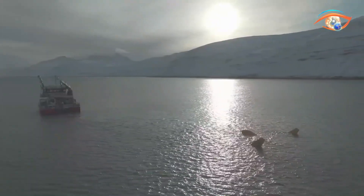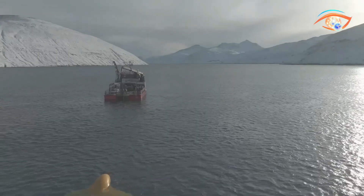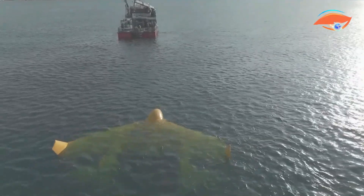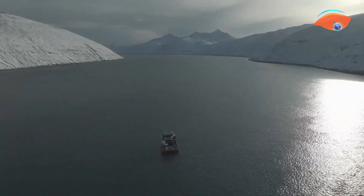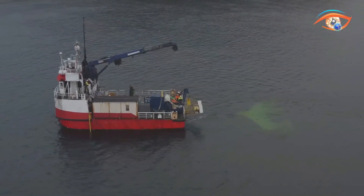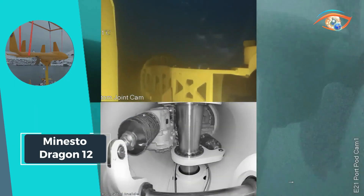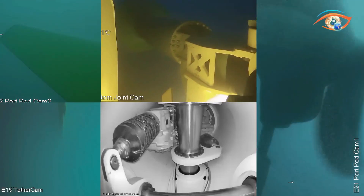Its innovative design and robust performance demonstrate the potential of tidal energy as a viable renewable energy source for the future. Dragon 12 not only showcases Minesto's expertise in tidal energy technology but also underscores the company's commitment to driving forward the transition towards clean and sustainable energy solutions. With Dragon 12 leading the way, Minesto continues to pave the path towards a greener and more sustainable future.